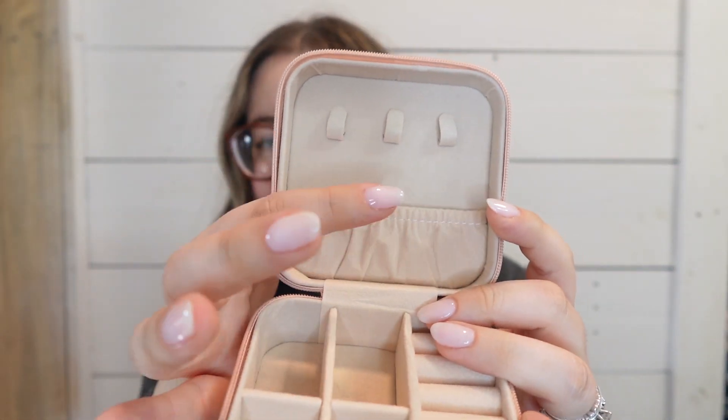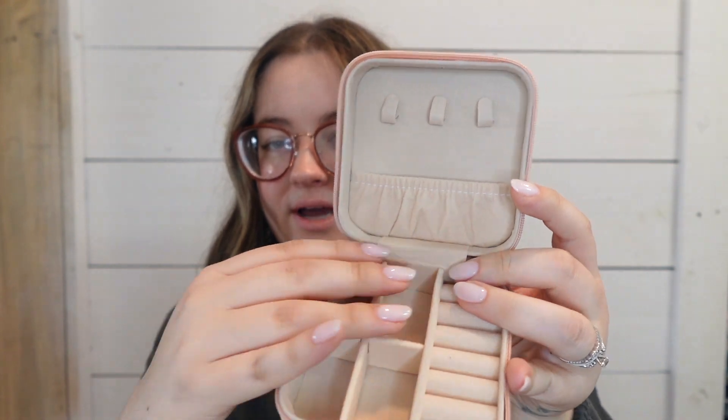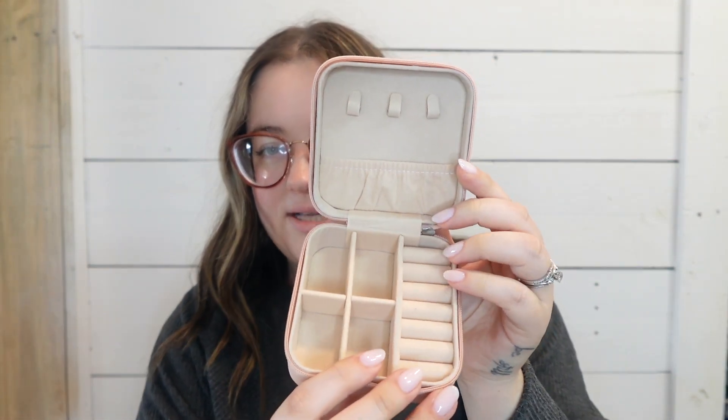The final item in travel essentials is a cute little jewelry box. I put one of those patches on top with super glue. It's very affordable and has a place for necklaces, earring slots, and ring slots. I'm super excited about this — my jewelry usually just gets thrown in a little bag, so I'm really looking forward to keeping it organized.